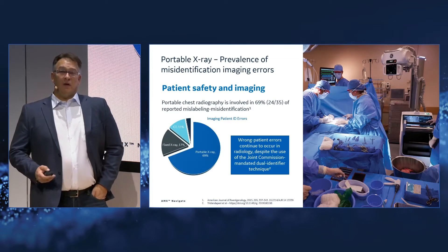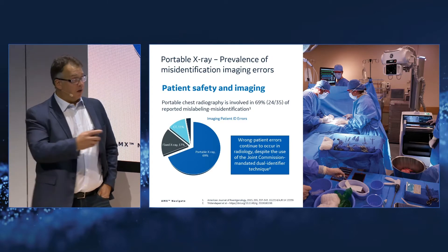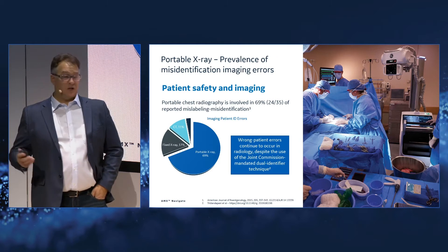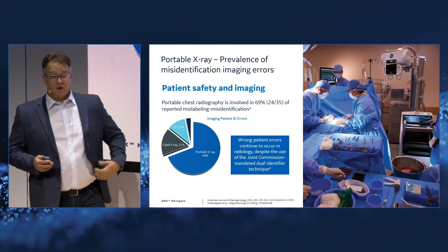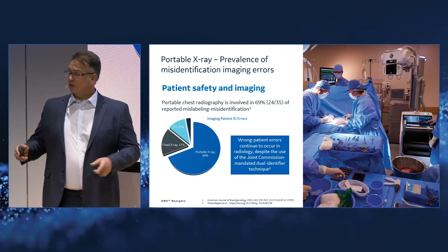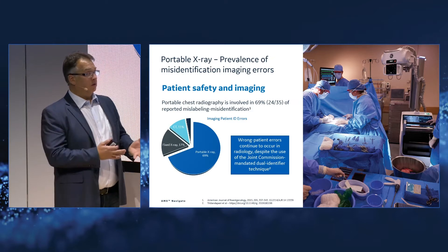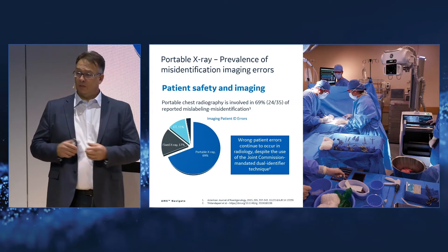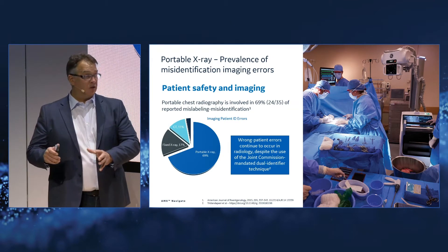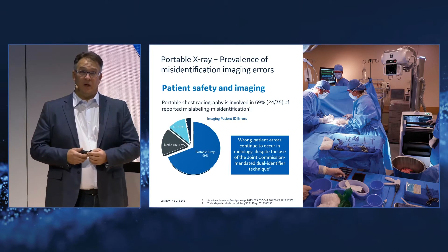What we found is that portable x-ray comprises 69% of all patient identification errors in the diagnostic imaging realm. This is quite significant — a deep insight prompting us to ask what we can do differently. As an OEM in this space, we need to invest in this product to reshape how we make it easier for technologists to use the system, get better patient identification, improve exam quality, and make sure we don't make mistakes.